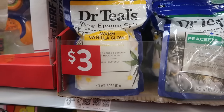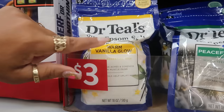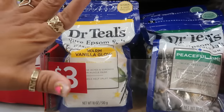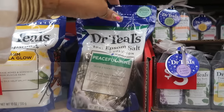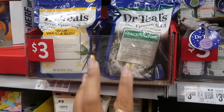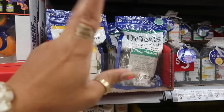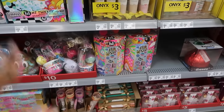Speaking of Dr. Teal's, they have a Dr. Teal's gingerbread scent. You know I already purchased it at Target. There's Peaceful Pine. So if you like gingerbread stuff like me, check out Target - they have some new Dr. Teal's and some new Dove soaps and stuff like that, gingerbread scent and all that. But we'll get into that in another video.